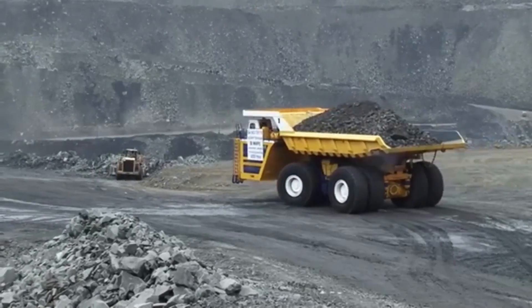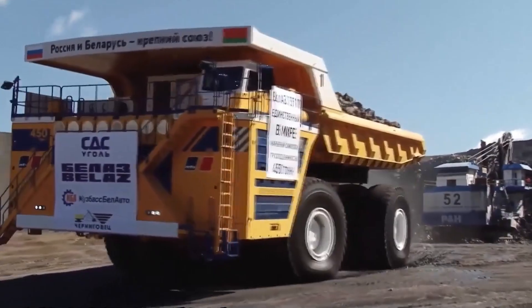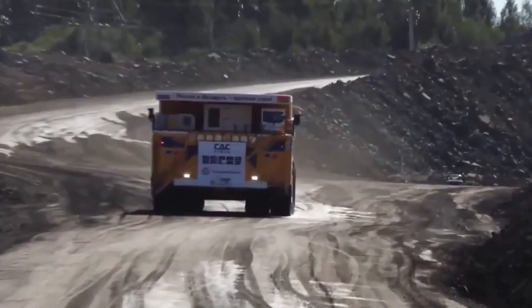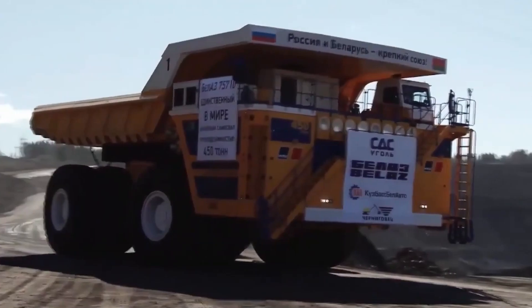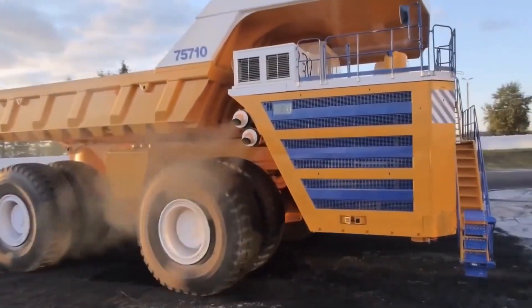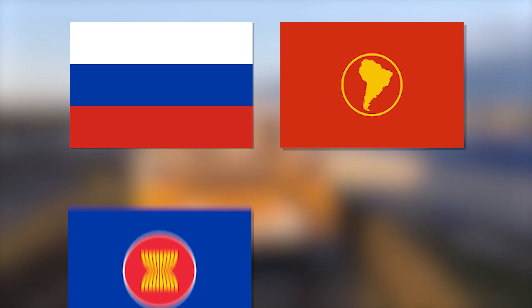But when you consider the sheer amount of material it's moving, it actually works out to be fuel efficient for the job it's doing. Plus, it can run on just one engine when carrying lighter loads, which helps reduce fuel consumption.